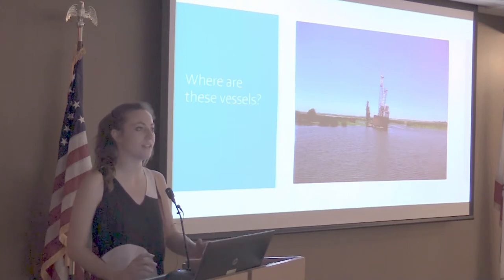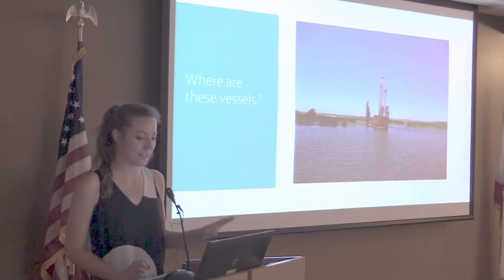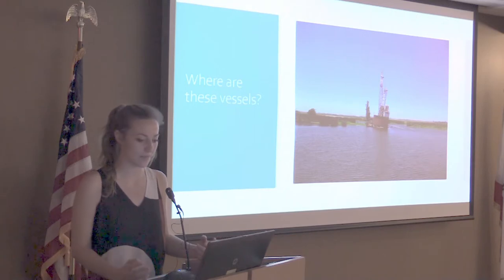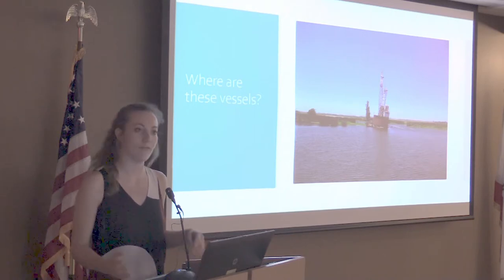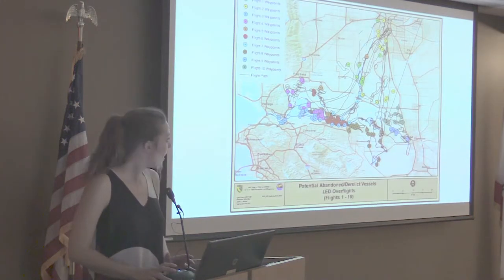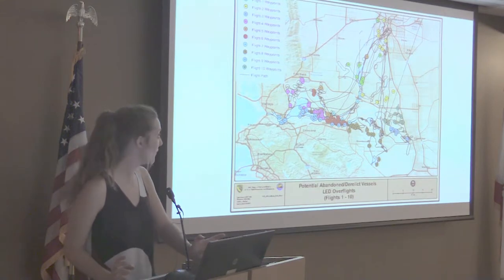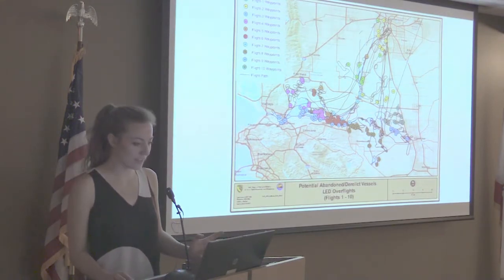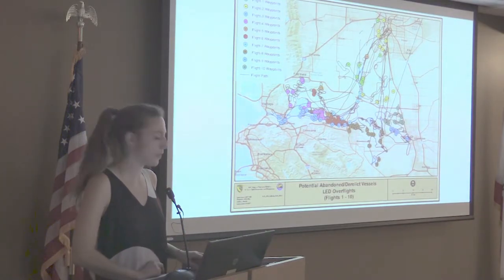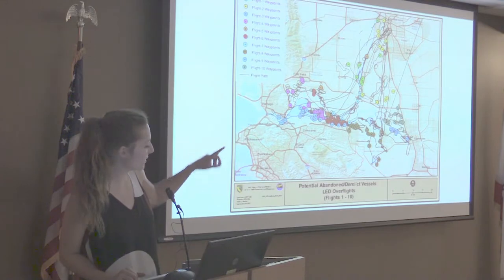Last spring, OSPR did an aerial survey in order to create an inventory and track the vessels that exist in the Delta. Inventorying these vessels is important because if we can track them, we can distinguish between legacy vessels and new arrivals, and we can look at patterns of abandonment, figure out if there are hot spots, and see if vessels show up more during certain times of the year. The survey was completed during 10 different flights, conducted by OSPR warden Mitch Good, and every dot on this map represents anywhere from 1 to 12 vessels located during the survey.